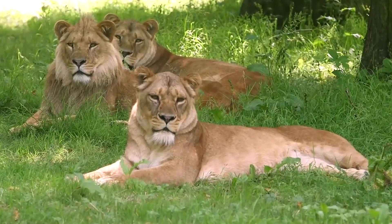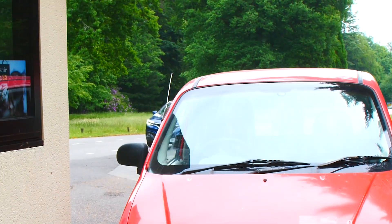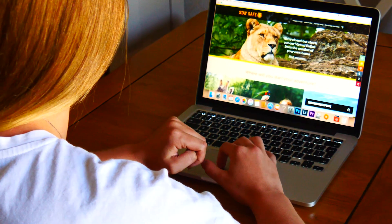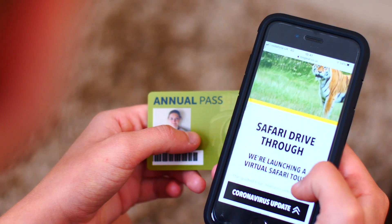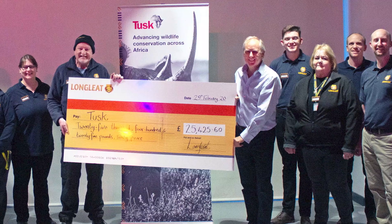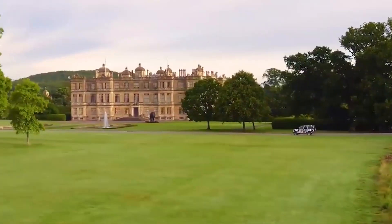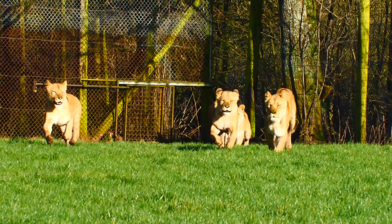To ensure that we can operate safely, we will limit daily capacity and will only be allowing entry to those with a pre-booked ticket or annual pass holders who have made a reservation. An annual pass reservation is 50p per person, with all money going straight to good causes such as Tusk and ICSI. Please do not travel unless you have a pre-booked ticket or annual pass reservation.